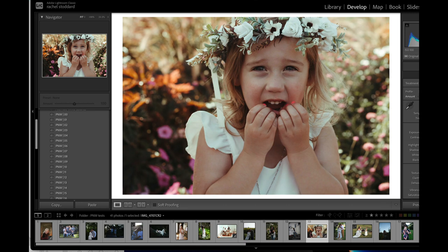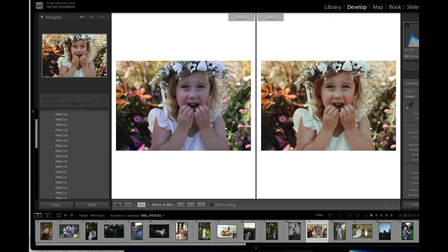If you lower the profile, you start to get a really natural, subtle edit. Here's the default at 100, and then if you pull that down, you start to just get a really subtle edit that I think some people will really like.